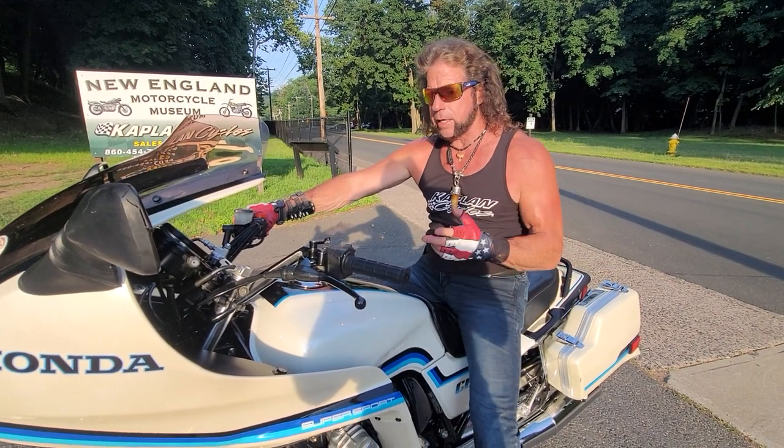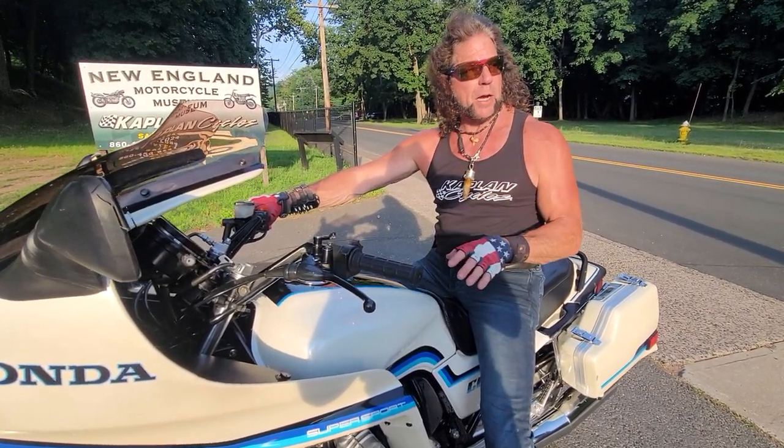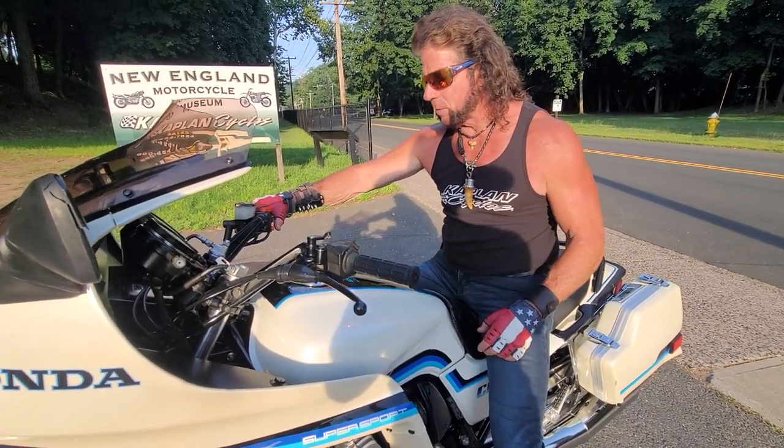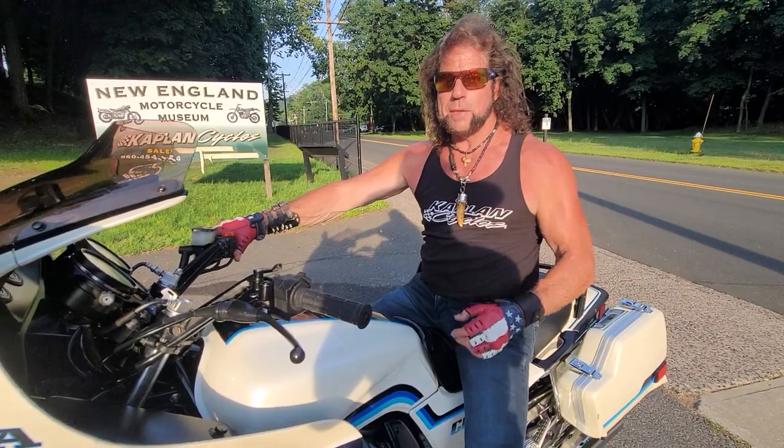I can't say I've ever been on a CBX that ran this good. I'm going to go as far as to say this runs better than they did brand new, because he micro-drilled the pilot jets on it — something only a master mechanic knows how to do. They came a little lean from the factory; this one runs absolutely beautiful. It's really an amazing piece.